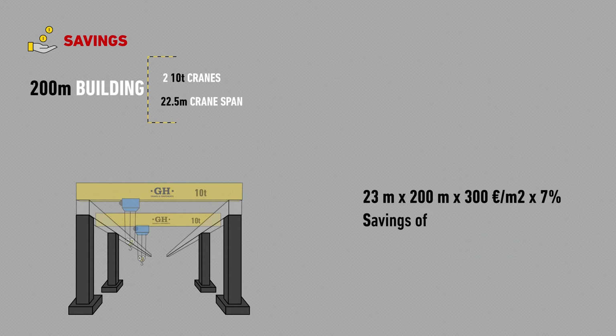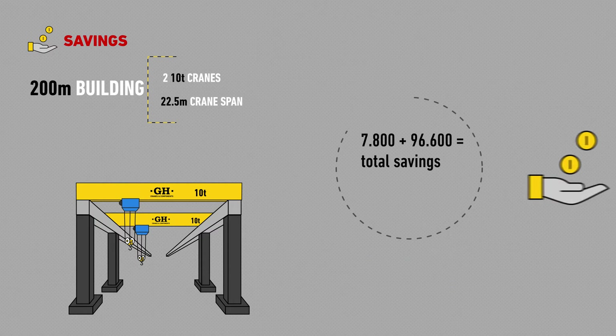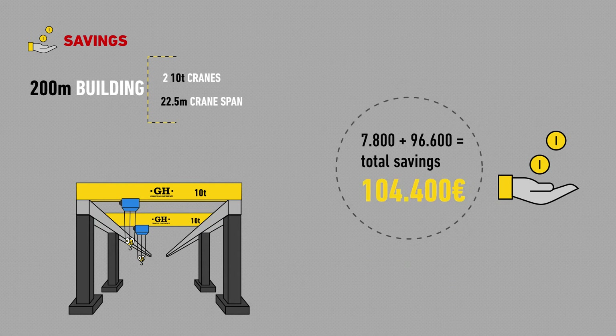If we put this into euros, we save 96,600 euros. And if we add them both up, the total amount saved is 104,400 euros.